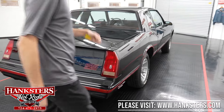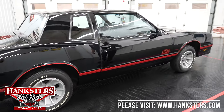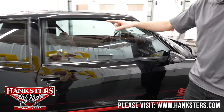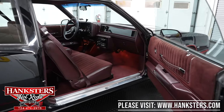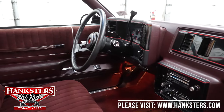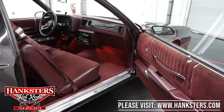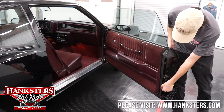Coming to the passenger side, you can look down and see it is nice and straight as well, and our door gaps front to back are even. Looking at our window trim on this side, it's nice and straight with the black window trim on the 88 Monte Carlos. We'll take a peek at the interior from our passenger side — a very well preserved, well taken care of interior. Of course your rubber bumpers and your seal on your door are all in good shape as well.